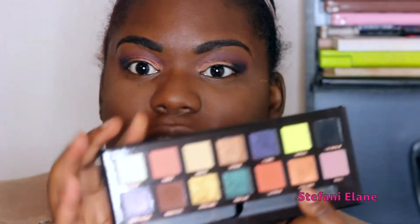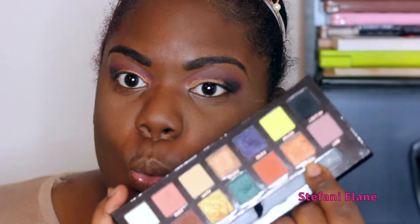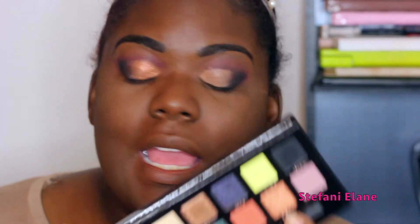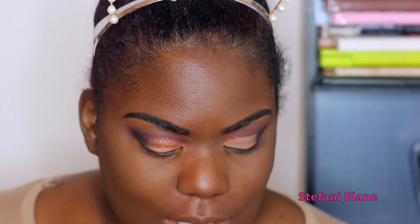Now I'm going to go in with Anastasia Beverly Hills — this shade is flipping gorgeous and it's so pigmented. I love it and I couldn't wait to play with this shade, so I figured why not — this is the perfect time to play with it.